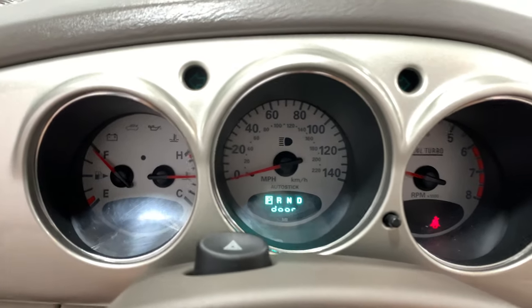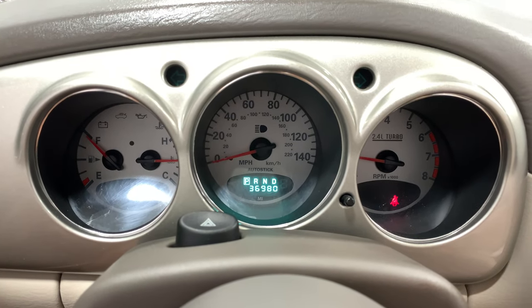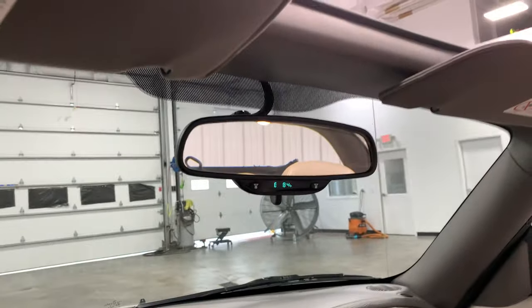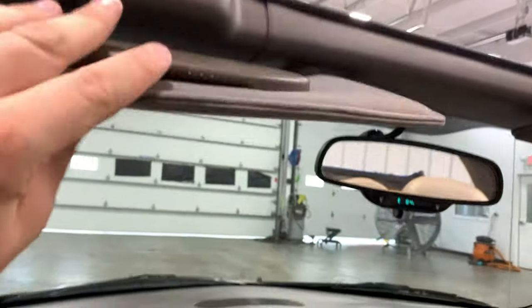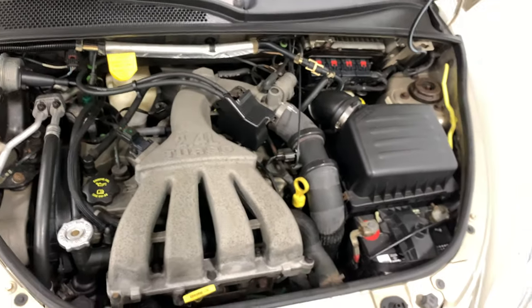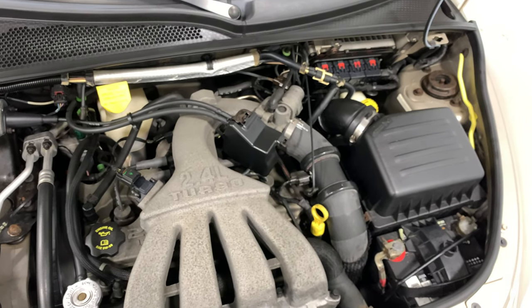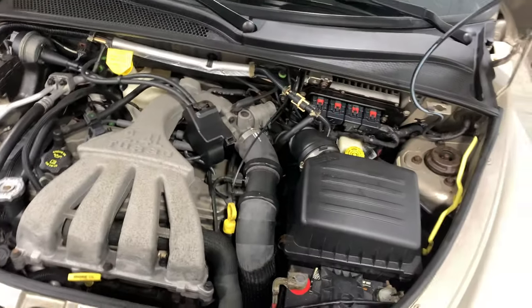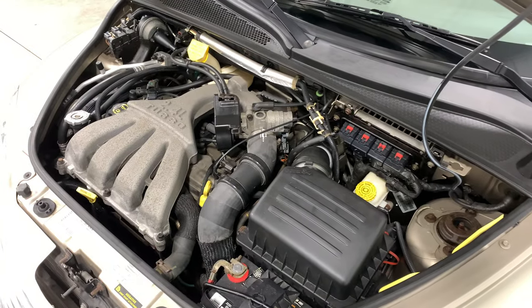Look at those super duper low miles — 36,980. Really, really nice. They also have perfect working mirrors, really neat. Going ahead and opening up the hood — looking on the inside you can see that 2.4 liter and the turbo. Very, very cool stuff.